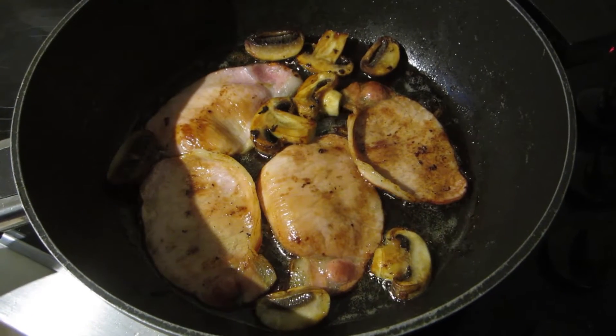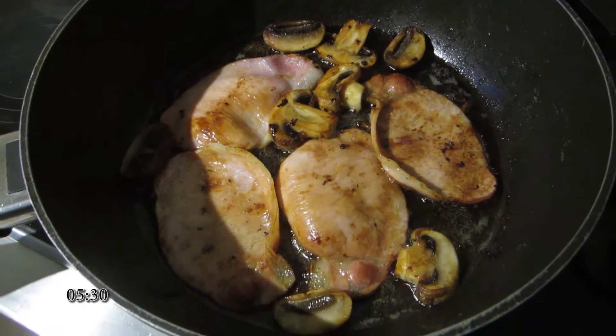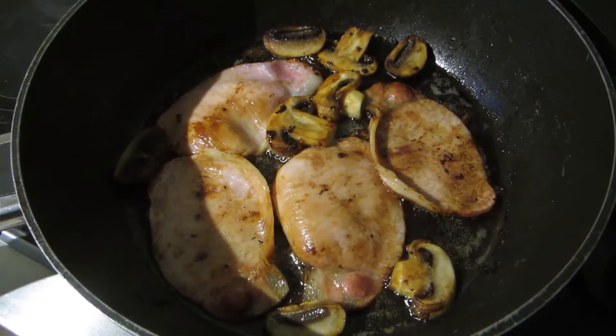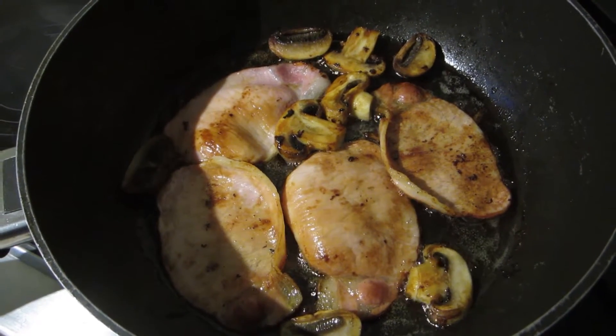Hey people of the interwebs, it's Q with another scuba diving adventure. We start the day with fried bacon and mushrooms because we're gonna need all the energy we can to tackle a dive site called the Keyhole.